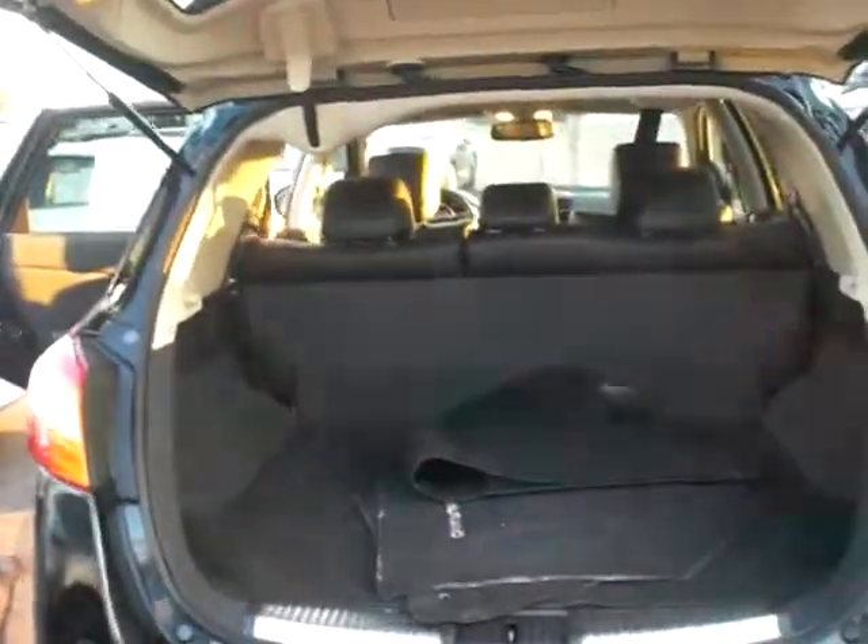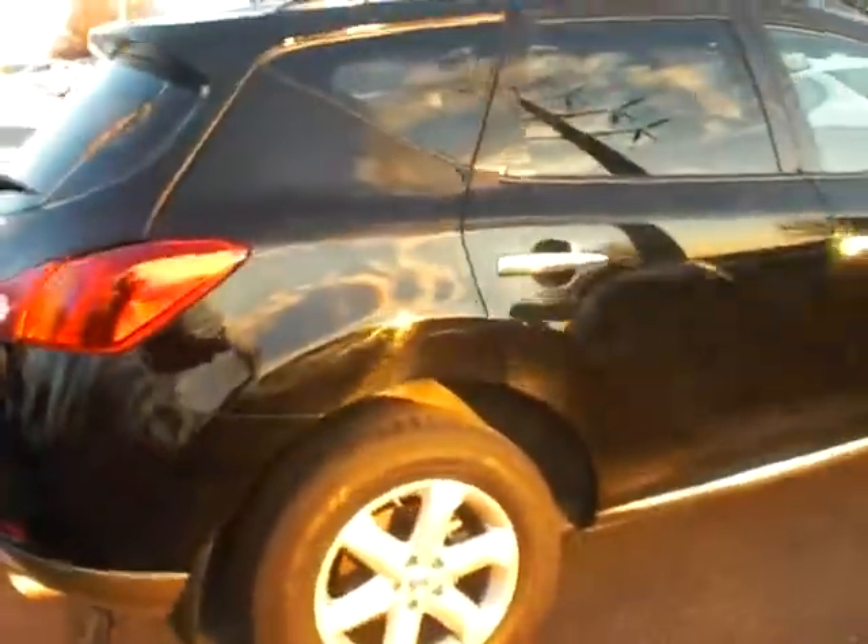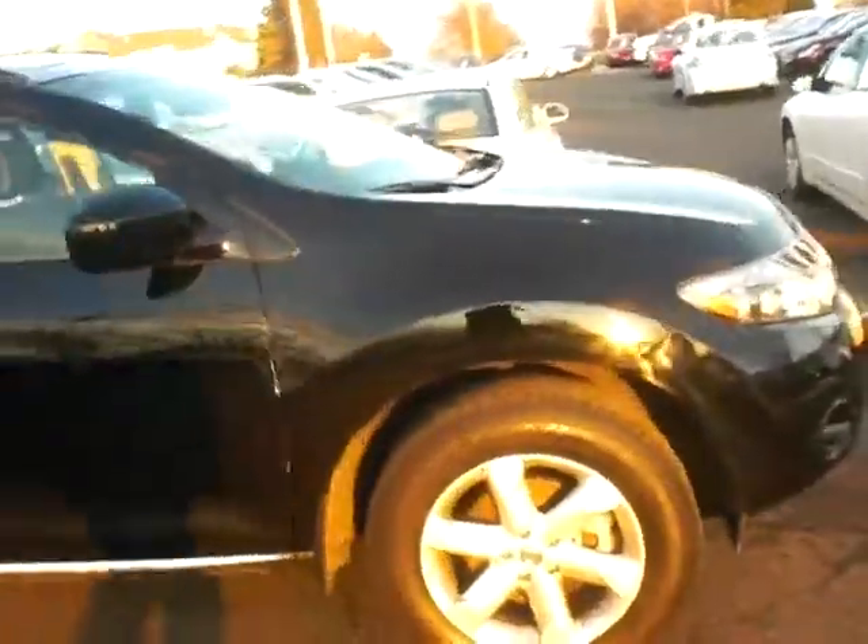Give you a shot of the inside — I'm kind of losing my light here. It does have the power tailgate. Coming around to the passenger side here, very, very nice, clean, straight vehicle.